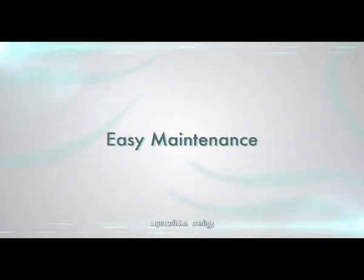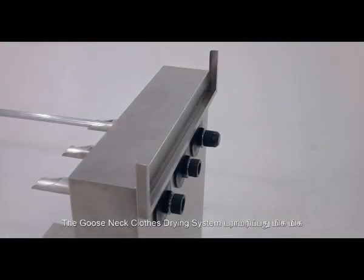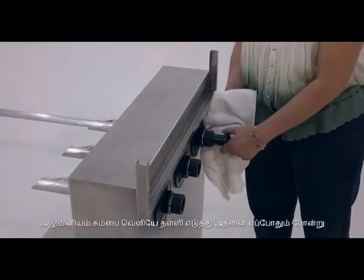The Gooseneck straight line window grills also allow users to clean the windows with the grills locked. This prevents deadly accidents.